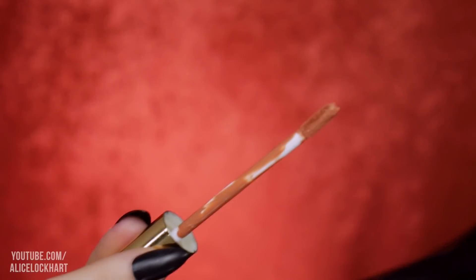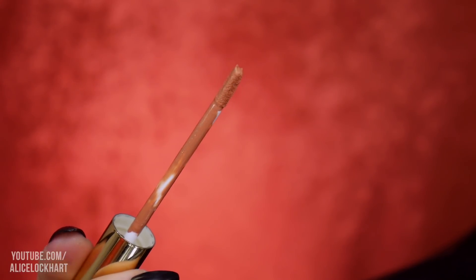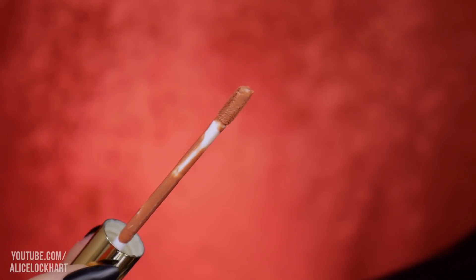I'm going to try to go in order of lightest to darkest and keep them within the same kind of shade range so you can see the differences. Because there are some similar shades in here, but everything seems to have different undertones. So I'm going to start out with the lightest shade, which is Hurtin'.